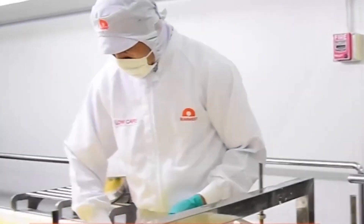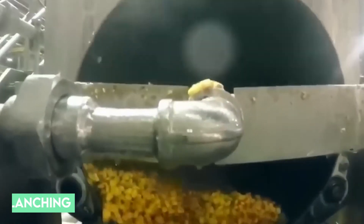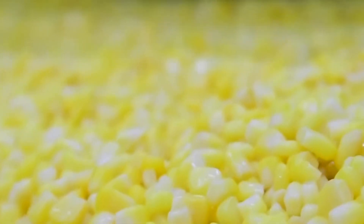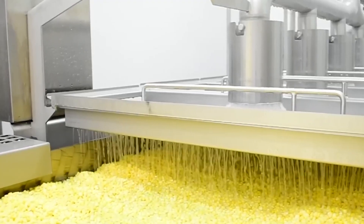The corn then undergoes another inspection, where good and bad kernels are separated. Next comes blanching, where the kernels are dipped in boiling water for four to five minutes to ensure that all natural enzymes remain inactive — otherwise they would compromise the corn's quality during storage. After that, it is dipped in cold water to ensure no further cooking occurs, keeping the quality consistent.